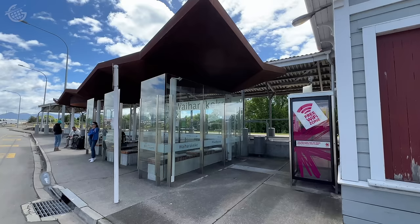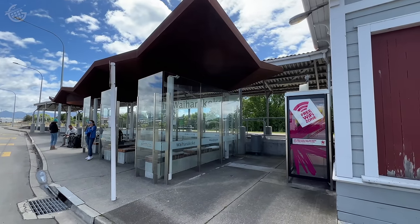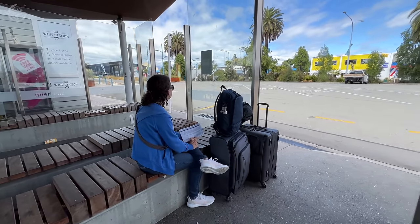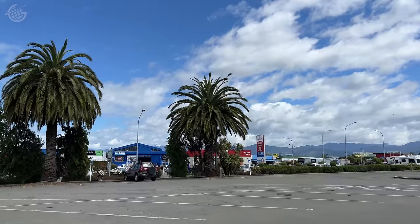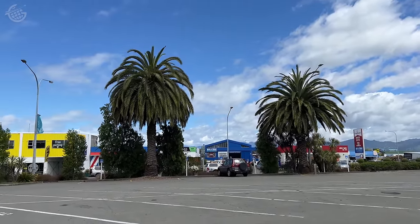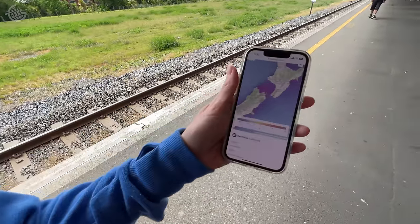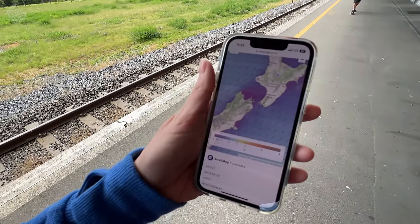Our bus was scheduled to leave from Blenheim at 11:30, so we got to the bus stop at 11:10. Suzanne was a bit more nervous about our ferry ride than I was. Apparently, the seas in the Cook Strait can be a bit rough. This route is known to have some rough weather and rough seas at times, so I'm just checking the swell forecast today. It's looking pretty good — swells up to about one to two meters only. Hopefully, one to two meter swells are manageable.